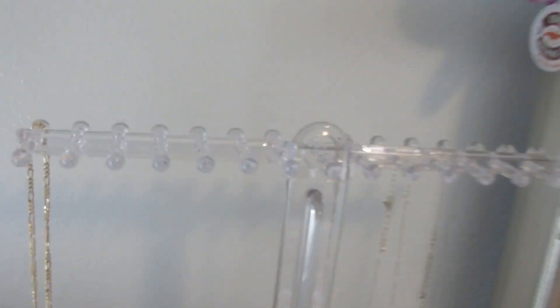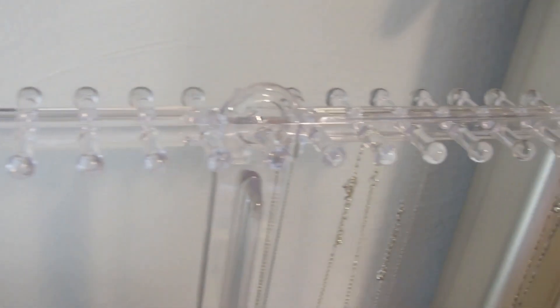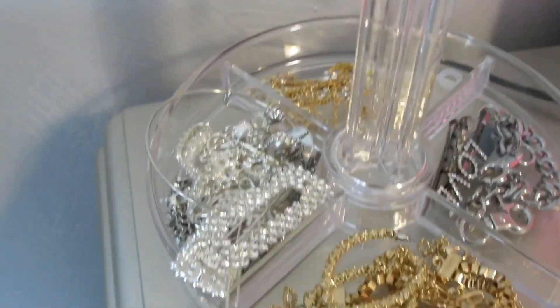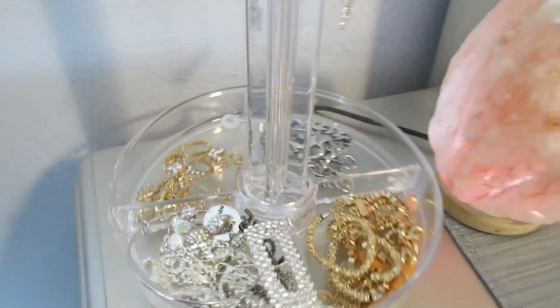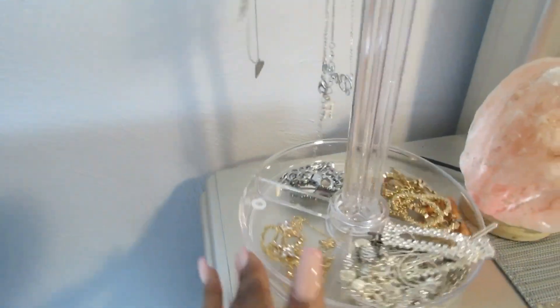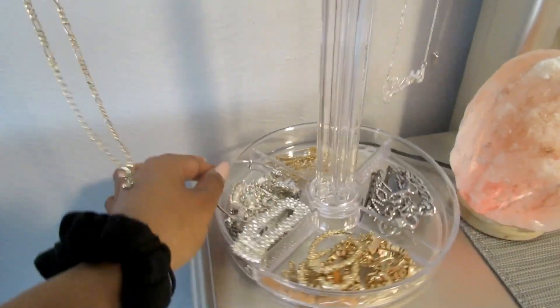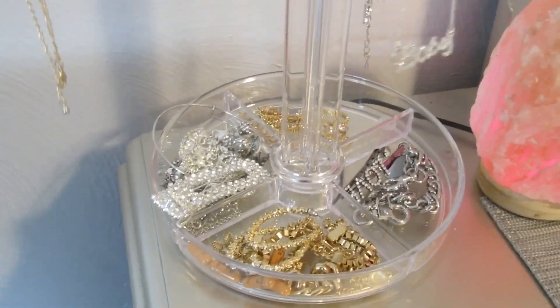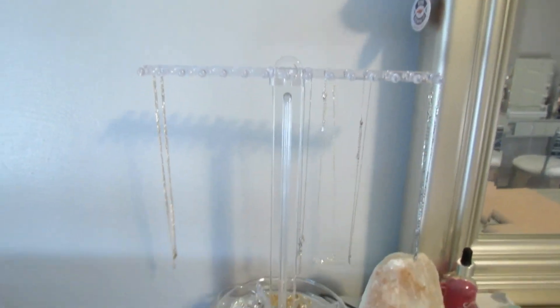Last but not least is my necklace holder — yes, from Amazon. This holds so many necklaces and bracelets. It also has these extra dividers at the bottom where I usually put my earrings and bracelets. I think this is a great investment; I only spent about fifteen dollars on it, so it was so worth it. I'm so happy I purchased this. I will put everything down in the description box that I showed you.